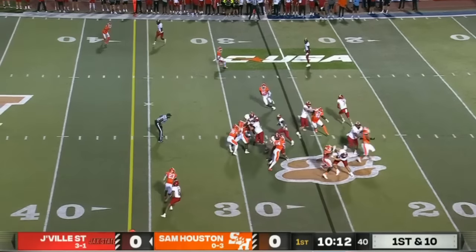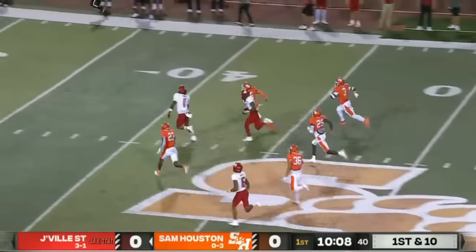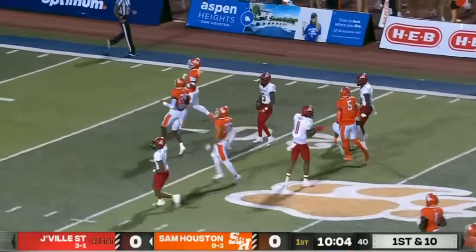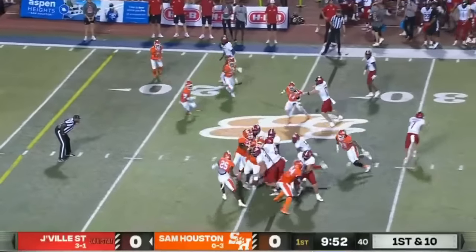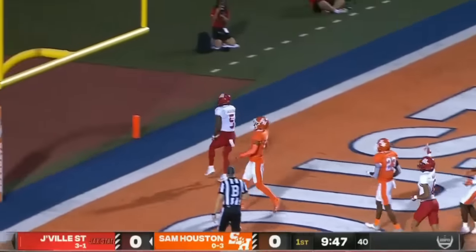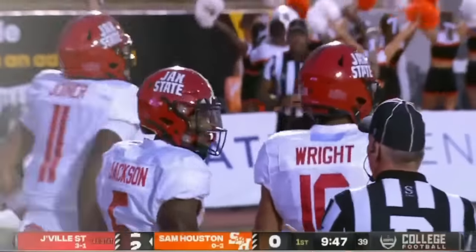They had to work on that this week in practice. On first down, right back to Jackson — the defense parts for number five. Malik Jackson passed the 40 of Sam Houston and he's down on top. They're going to go quick again. After the 48-yard gain by Jackson, he finds space again. Touchdown, Gamecocks!